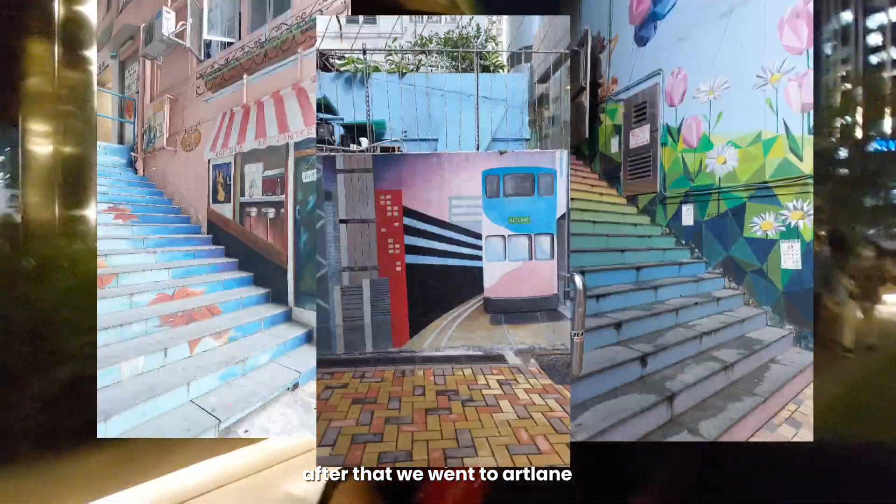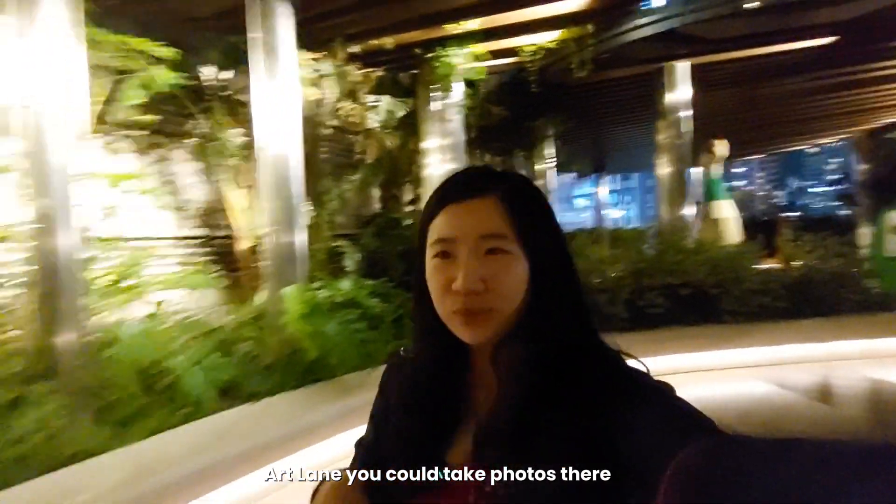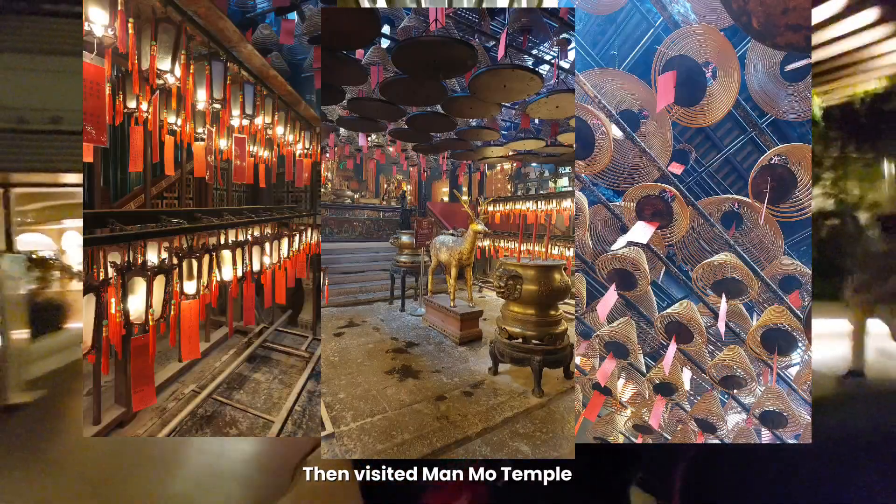After that, we went to Art Lane. At Art Lane, you could take photos there — it's just near our hotel, actually walkable. Then we also visited Manimo Temple.